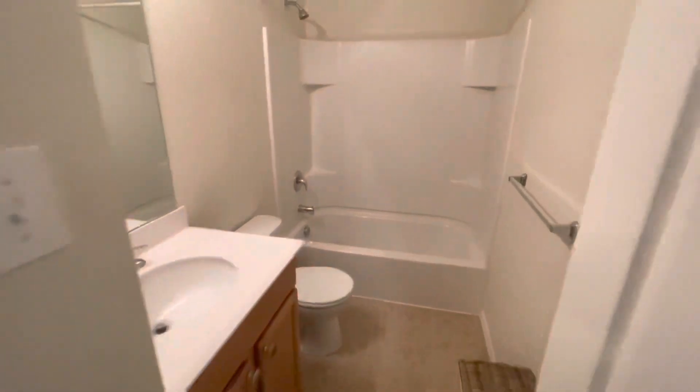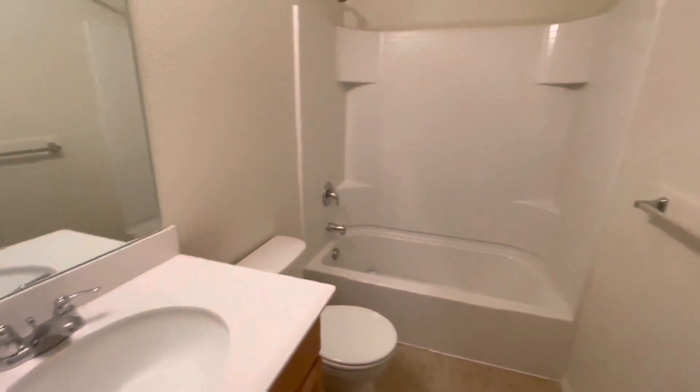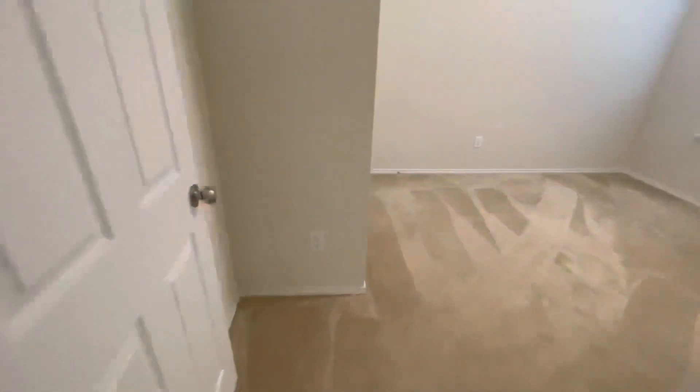Here is the guest bathroom. Got a sink here as well. Nice tile floor in here. There's carpet in the bedroom areas, and it's in very good shape.